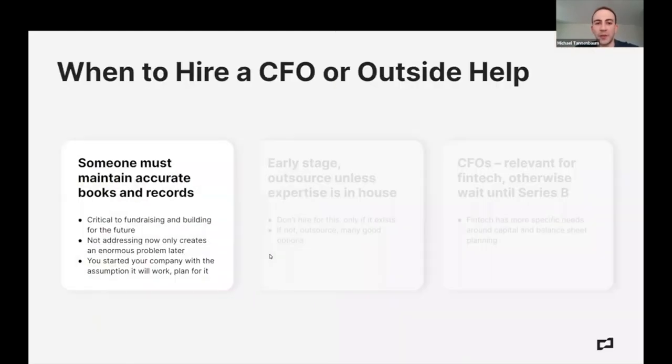Quick question there — is that six months like an emergency fund, six months of operations in the bank, or revenue plus bank balance that should get you to six months of life before you start a fundraise? Yes, the latter. It's six months of burn, and we'll get into how you budget burn and calculate that.